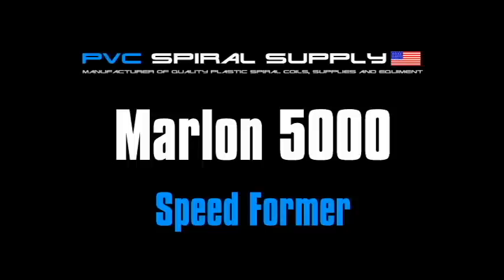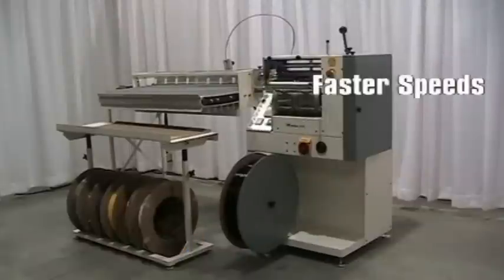This is the Marlin 5000, the world's fastest, most reliable coil forming machine made. The 5000 is used by many of the world's largest coil manufacturers.